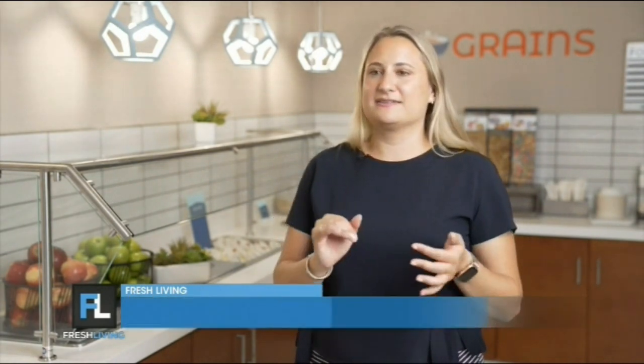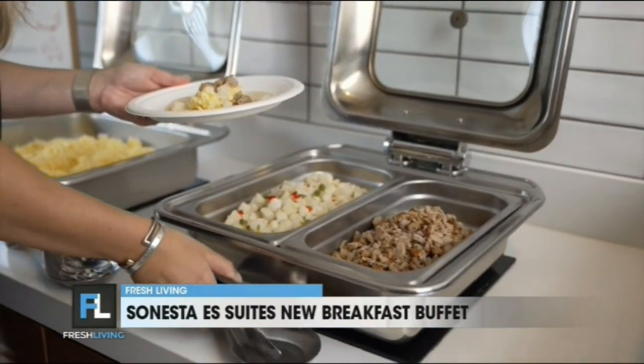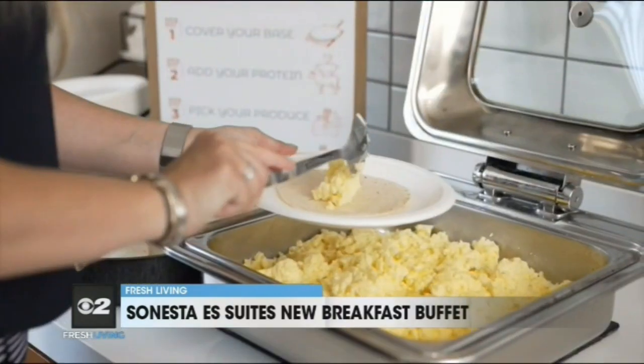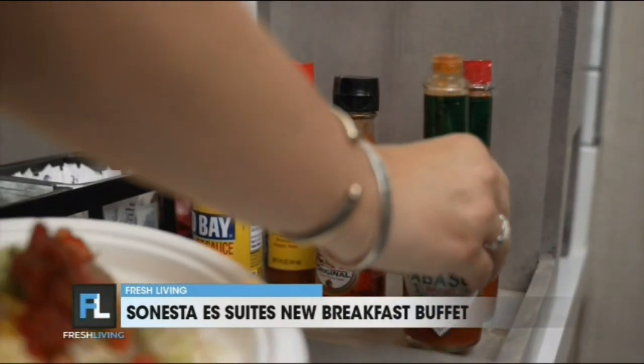What I really love is the breakfast taco bar. We call it the Versa Taco, and that way you can make your own taco in the morning by putting eggs, meat, potatoes, and fresh toppings. Or if you're trying to go on a low-carb diet, you can do no tortilla and make your own breakfast bowl — just eggs, maybe some cheese, fresh tomato, lettuce, and top it with some of our hot sauces that we have on our buffet.